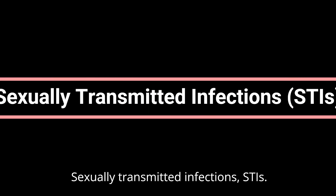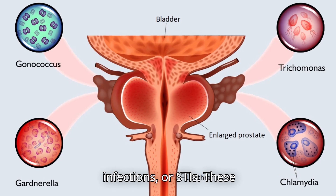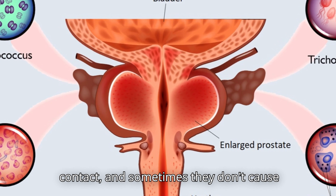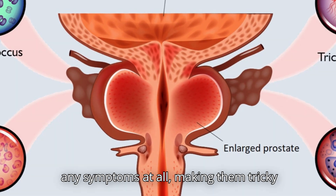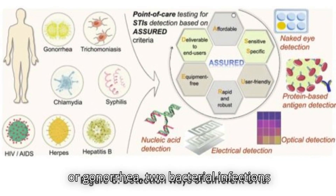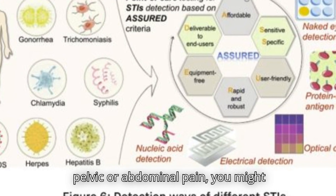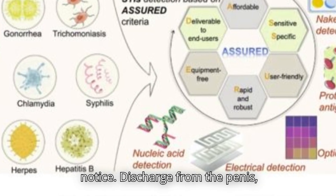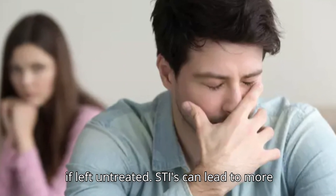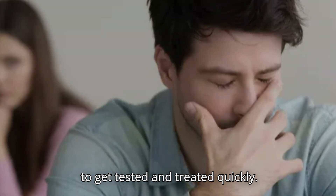Sexually Transmitted Infections (STIs). Some types of pelvic pain in men can be linked to STIs. These infections are passed through sexual contact, and sometimes they don't cause any symptoms at all, making them tricky to catch early. In men, pelvic pain is often associated with chlamydia or gonorrhea, two bacterial infections that often appear together. Along with pelvic or abdominal pain, you might notice discharge from the penis, painful urination, and testicular pain. If left untreated, STIs can lead to more serious health issues, so it's important to get tested and treated quickly.